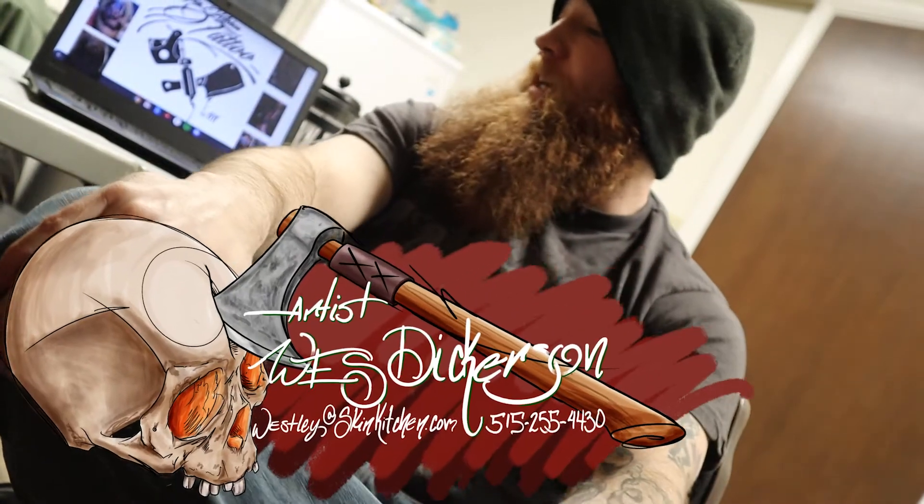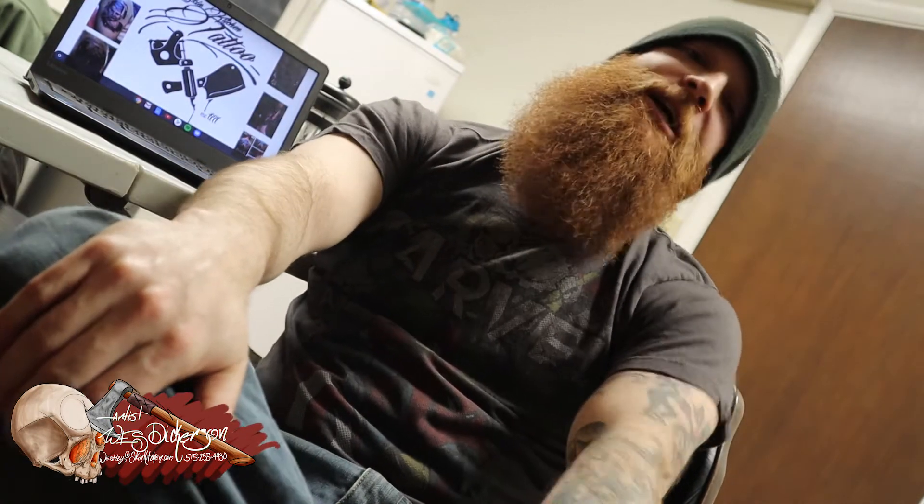What's up guys? Wesley here. My Tattoo of the Week for you. First off, check down there in the corner — you see my new name tag? So that's pretty cool. I drew that up for you guys.